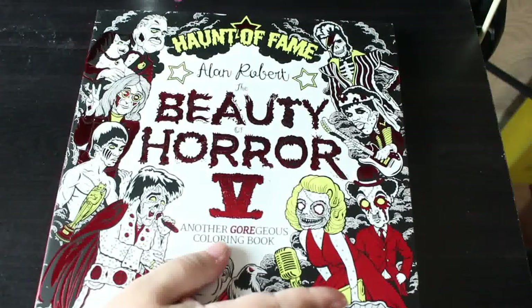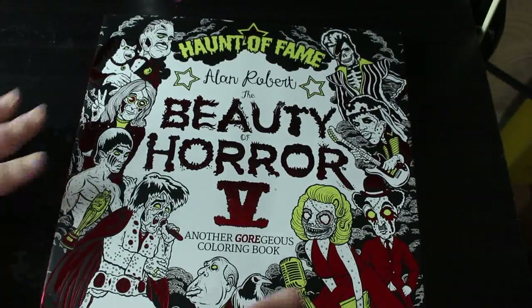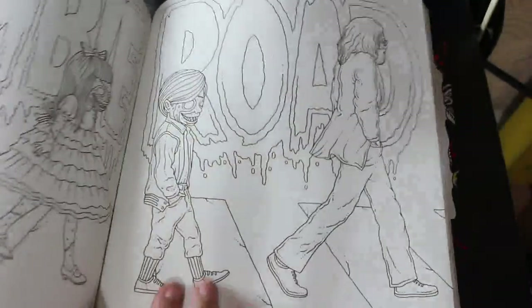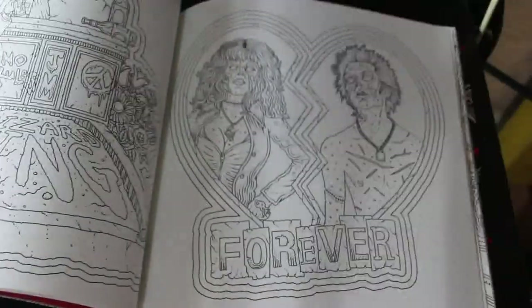The reason I waited until today is because this afternoon I finally got Beauty of Horror 5: Haunt of Fame. I love Alan Robert — my biggest thrill last week was that he started following me on Instagram, and I'm actually working on one of his pages this month. The book features celebrities in zombie form: The Beatles, John Lennon, David Bowie, and many others — some I know, some I don't.